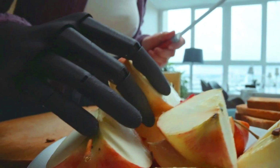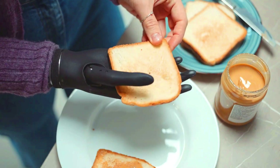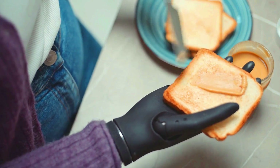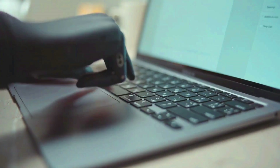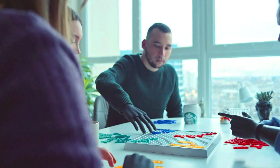Asper Bionics is a Ukrainian startup developing bionic prosthetics powered by artificial intelligence. The company's flagship product is the Asper Hand, a prosthetic hand designed to be more intuitive and responsive than traditional prosthetics. It uses a combination of sensors and AI to learn the user's movements and preferences over time.